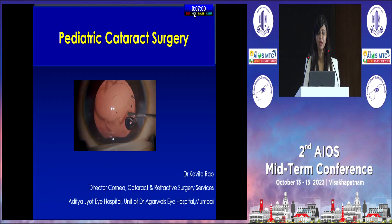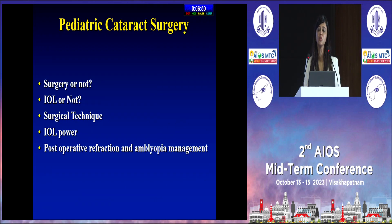When we are doing pediatric cataract surgery, the few questions to answer are: Is surgery needed or not needed? Does an intraocular lens need to be put or not? What surgical technique are we choosing? The intraocular power calculation — and of course, not to forget that the job does not stop with surgery, but post-operative management.